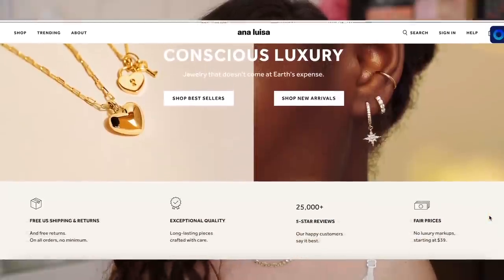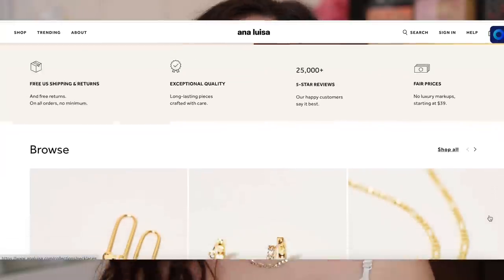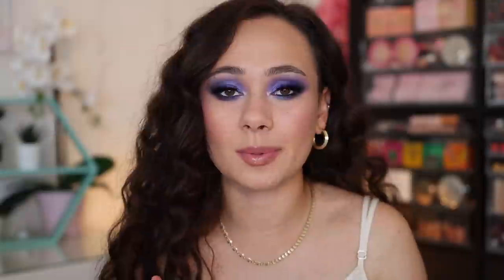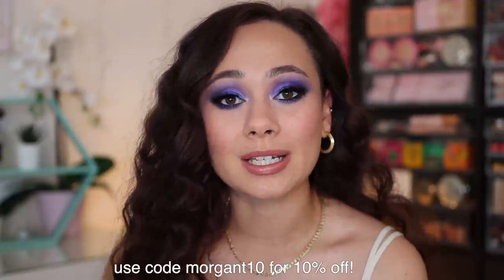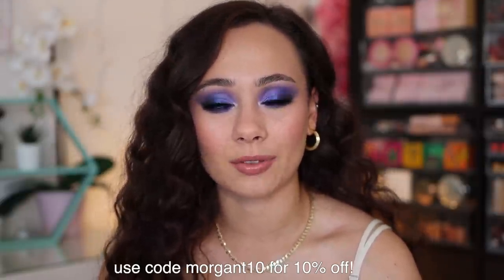I have not had a piece break, lose its color, fade, or rust. So I can definitely stand by the fact that they create exceptional quality jewelry pieces. They're a great gift to yourself or to somebody else. They offer delivery all over the world. Make sure you are following them on Instagram and on their email list because they have a lot of specials and sales. Use my code MORGENT10 for 10% off at checkout. I'll have the link in the description box.